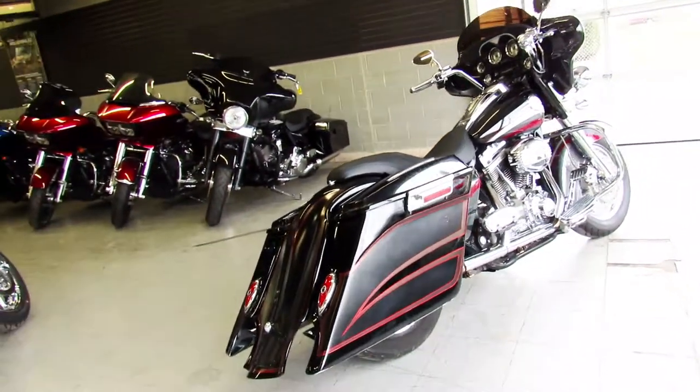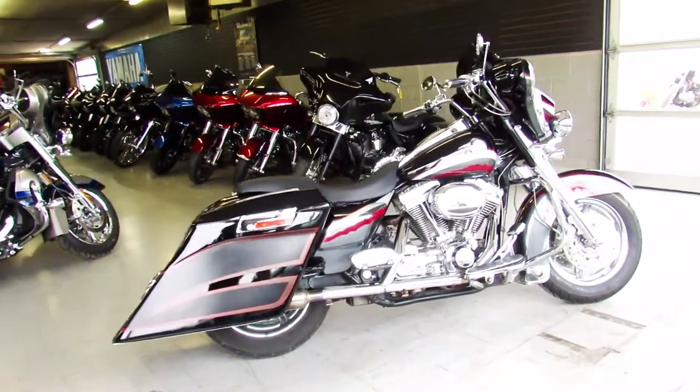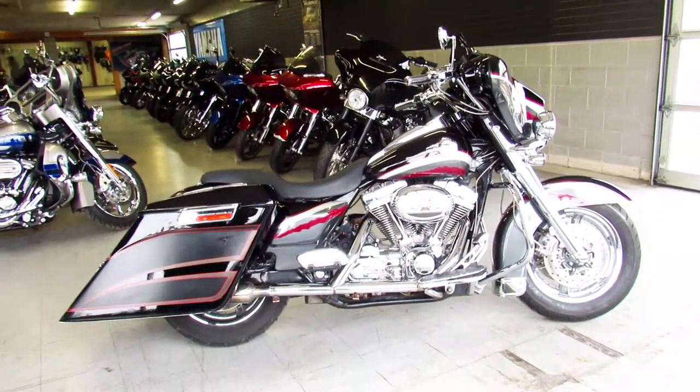06 Screamin' Eagle Electroglide — guaranteed financing, leasing programs, layaway programs, and your trades are always welcome. Call 810-648-9500.